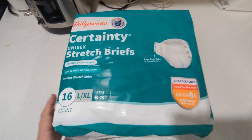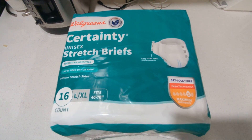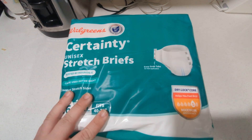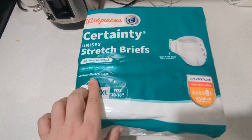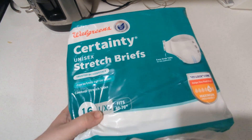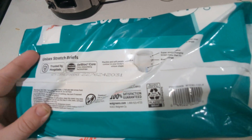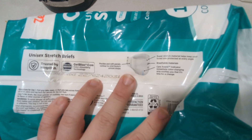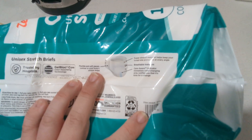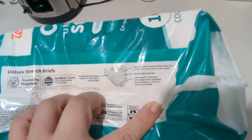This is a count of 16 Stretch Briefs with a weight range of 40 to 70 inches, so there's a lot of stretch. It's in an LXL and has maximum absorbency with a dry lock core that helps you feel dry. One of their taglines is that it can be used for day or night. It has contoured stretchy sides, easy grab tabs, and it's trusted by hospitals. It has a gel block core for fast absorption, flexible and soft panels, breathable materials, a CareAware change wetness indicator, and super stretchy materials that keep you protected at every angle.